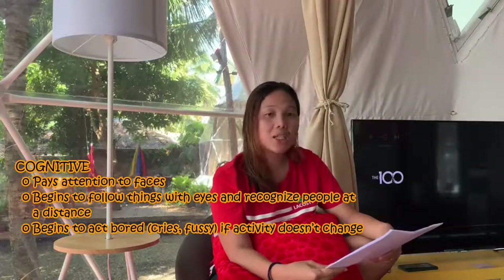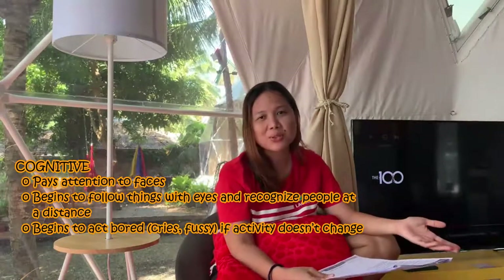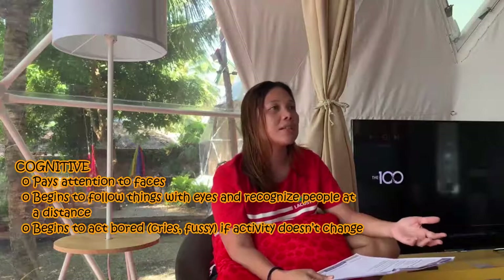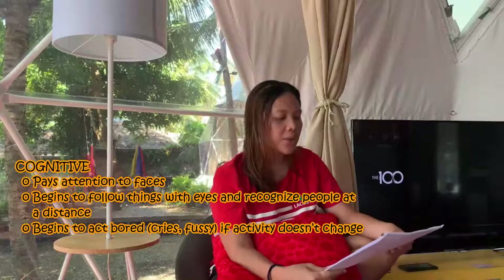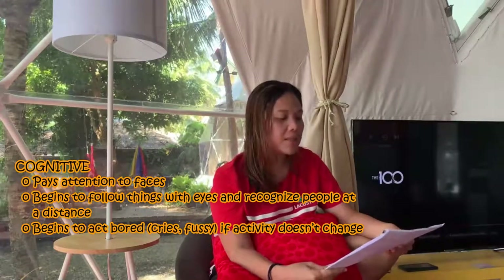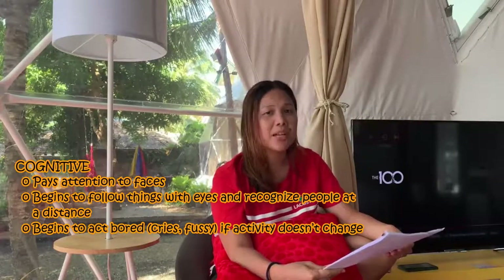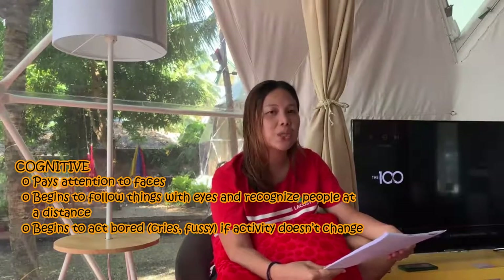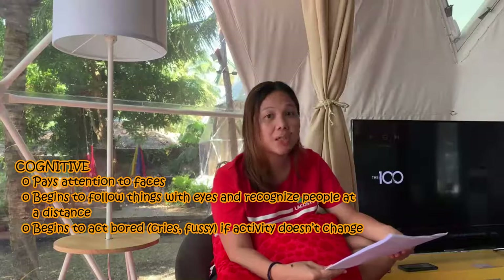Next is the cognitive stage: learning, thinking, and problem solving. You might say, at two months old? Yes, they also 'solve' because they will try to recognize you — they will try to register you in their brain. They pay attention to your face, begin to follow things with their eyes, and recognize people at a distance. That's why they start to smile — we call this their social smile, their first social smile at two months old. They also begin to act bored, cry, or fuss, especially if you don't talk to them, as they are starting to seek your attention.